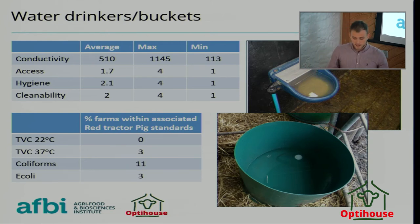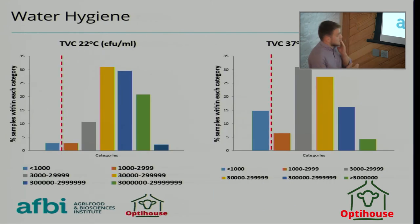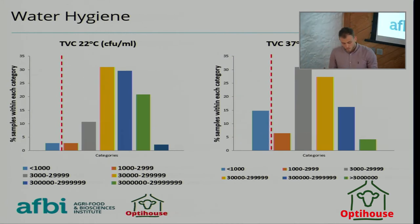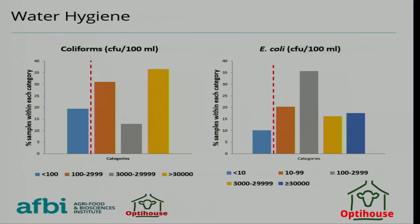There is no specification for what water hygiene should be in terms of TVCs, coliforms, or E.coli for calves or cattle. Working from Red Tractor pig standards, none of the samples were within the recommended level for TVC at 22°C; only 3% met the TVC recommendations at 37°C — which measures bacteria thriving at body temperature. Coliforms come from soil and the gut (faecal), with only 23% within recommended levels. Overall, very high bacterial counts and very dirty water were seen across farms.